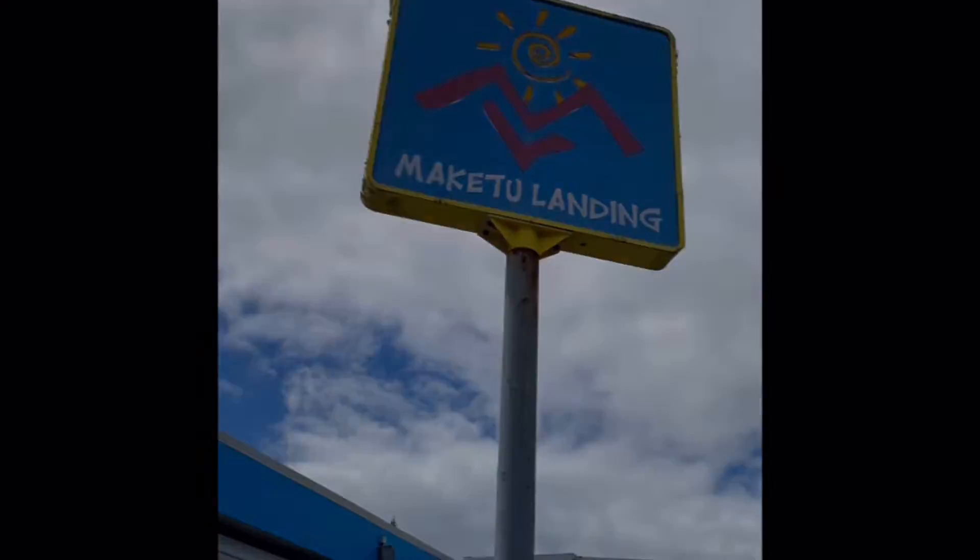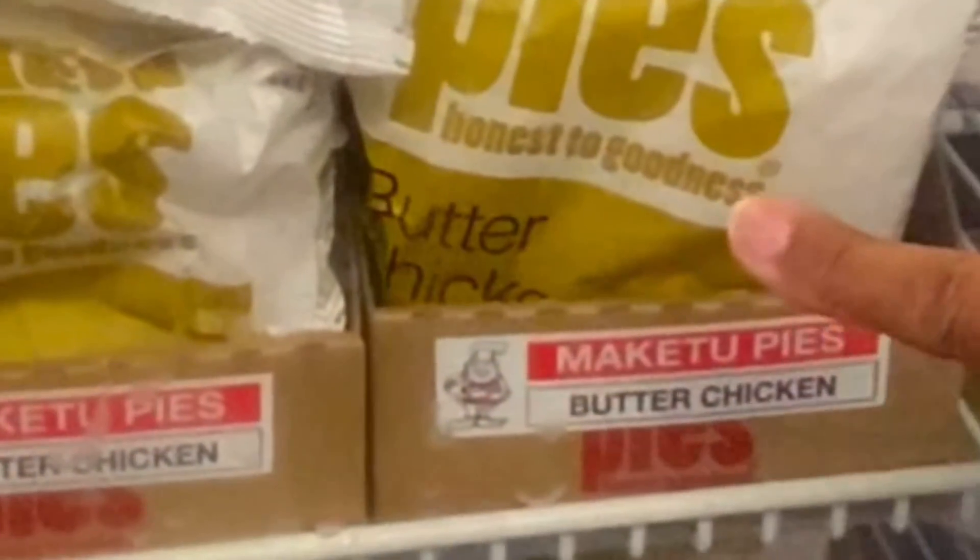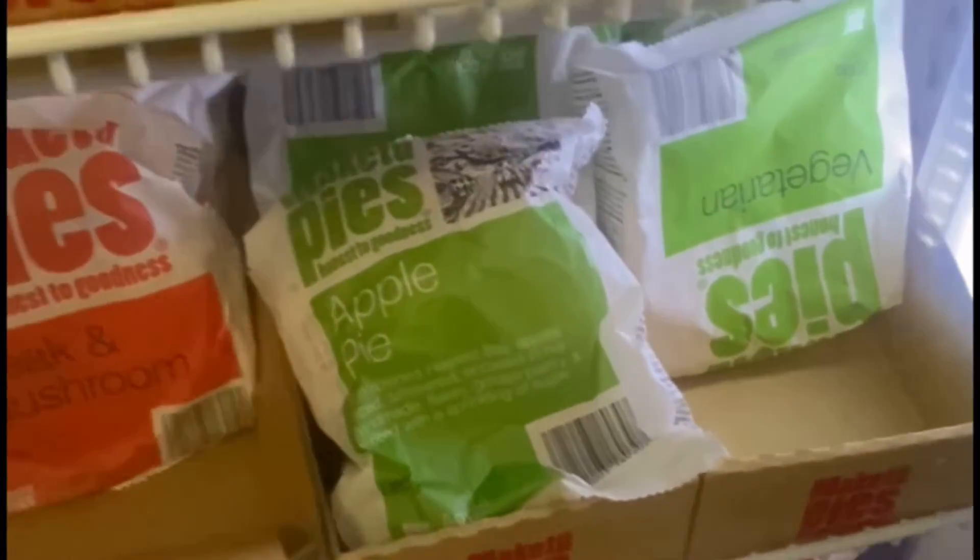So this is Maketu Landing where they sell to the public. On the shelf I am showing some Moroccan lamb, some chicken, some butter chicken, and some veggie pie. Yummy! So let's buy!